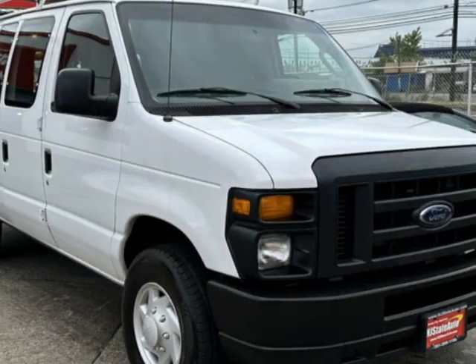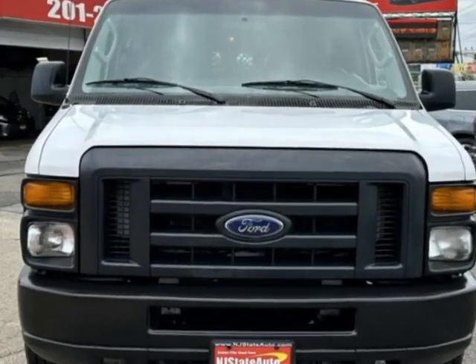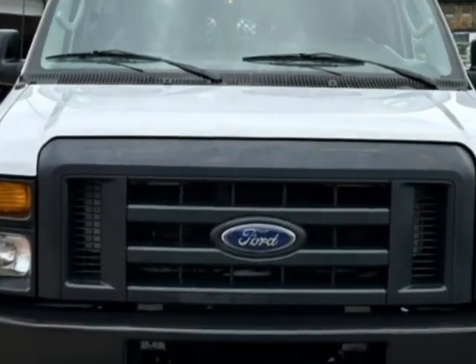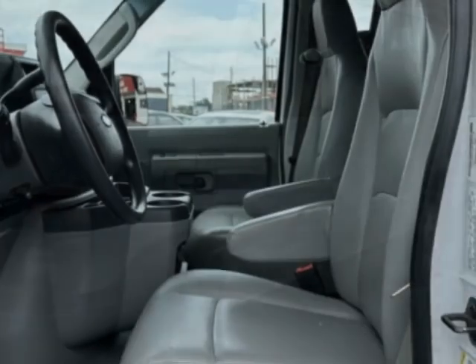Look at this 2014 Ford Econoline Cargo Van. Carfax has certified this Econoline Cargo Van as having one owner. This Econoline Cargo Van has just under 113,000 miles.